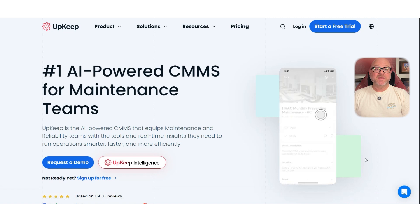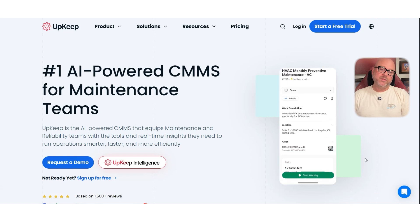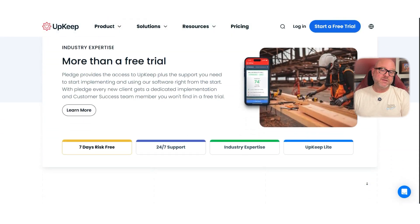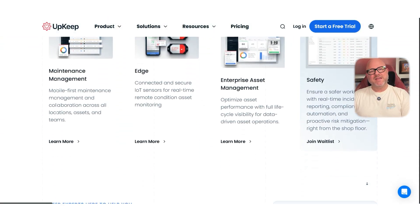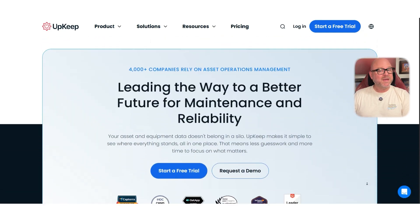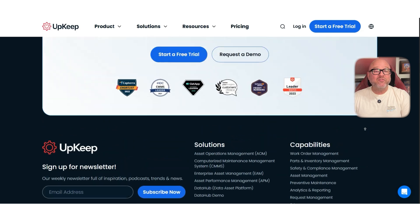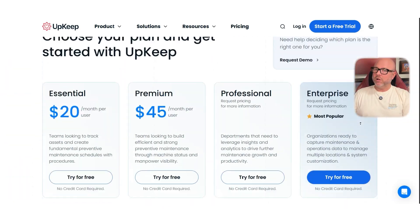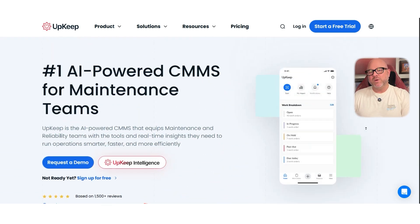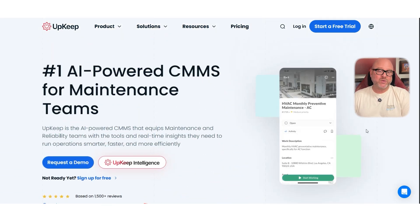First off, let's talk about Upkeep. This one has become really popular, especially for maintenance teams in manufacturing, property management, and even healthcare. What makes Upkeep stand out is how mobile-friendly it is. You can create and assign work orders, manage assets, and track preventative maintenance right from your phone — that's huge for teams that are always on the move. Plus, the interface is super clean and easy to get started with, so you're not spending weeks training your staff.